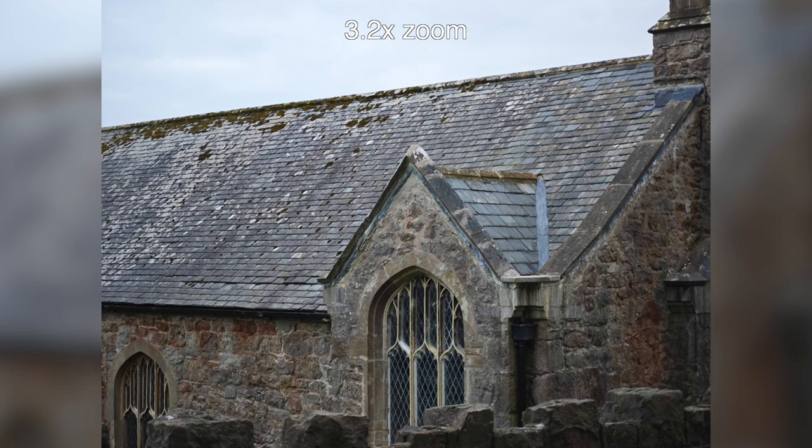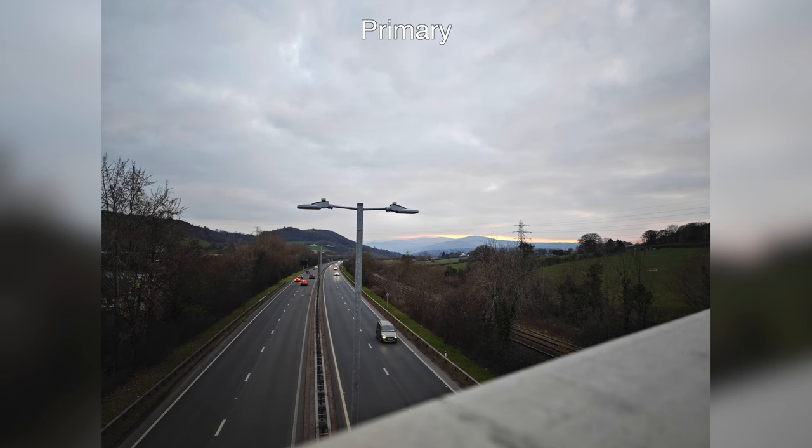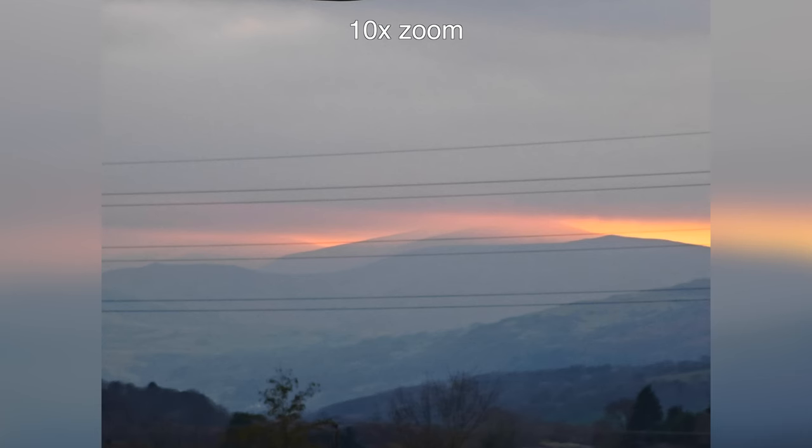The primary camera is joined by what Xiaomi calls a floating telephoto camera, which lets you zoom in close without losing detail and focus on objects even when they're pretty close to the camera. You can zoom all the way up to 70 times digitally, though the detail falls off by the time you reach those upper limits. But even pushing it to 10 or 20 times zoom, the images are actually usable.